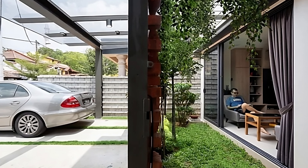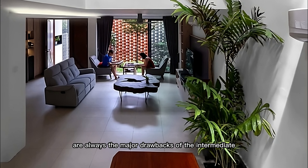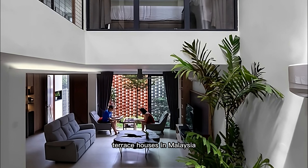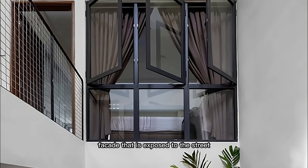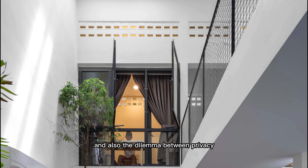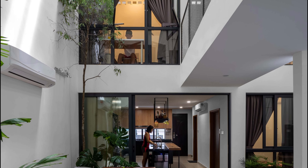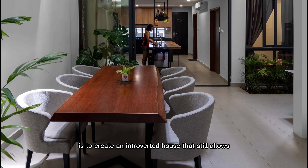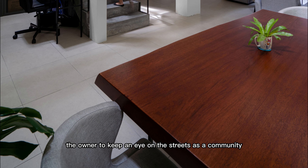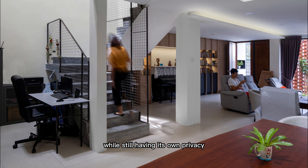The lack of greenery and the dark and gloomy interior spaces are always the major drawbacks of intermediate terrace houses in Malaysia, due to their limited facade exposed to the street and the dilemma between privacy, security, and community. Thus, the main idea of the project is to create an introverted house that still allows the owner to keep an eye on the streets as a community while still having its own privacy.